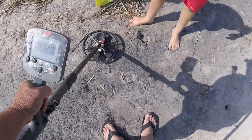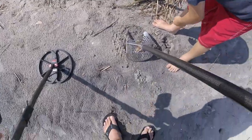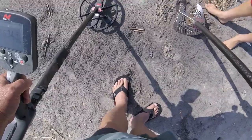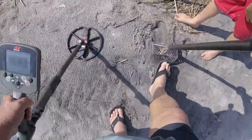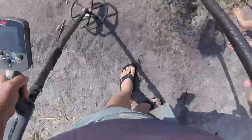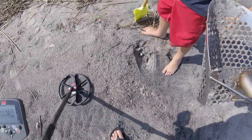Can you check that pile? Let's see if we can find it. Damn, $0.25 it looks like.